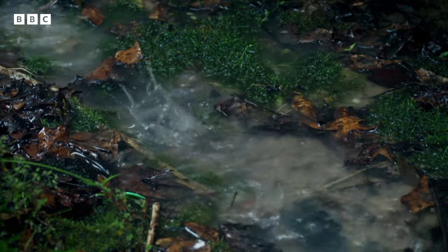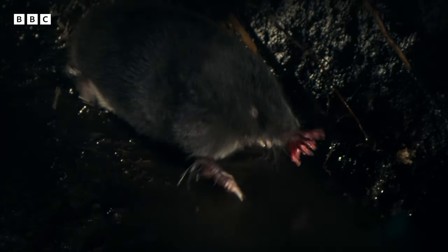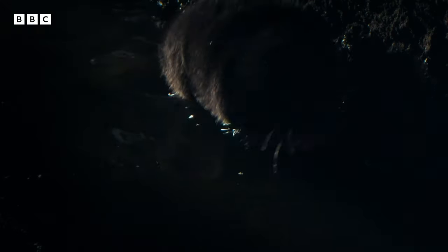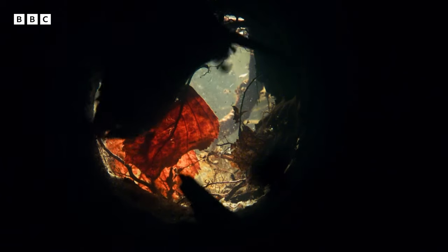But every spring, torrential rain saturates the soil. Before long, the mole's tunnels are flooded. He could hold his breath for little more than 30 seconds — he must get out or he'll drown.